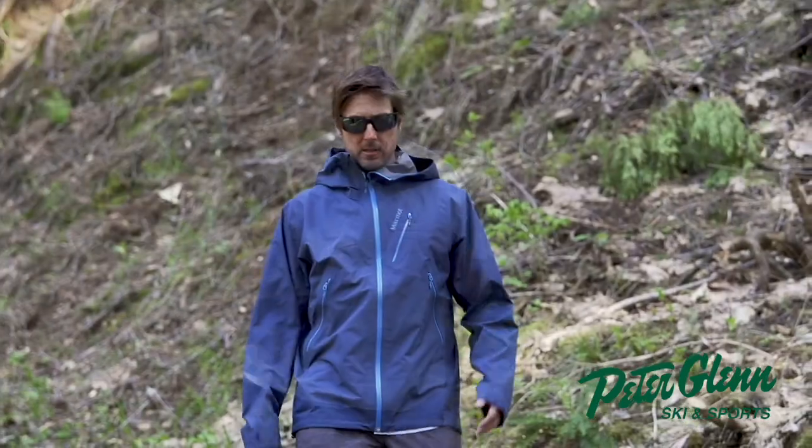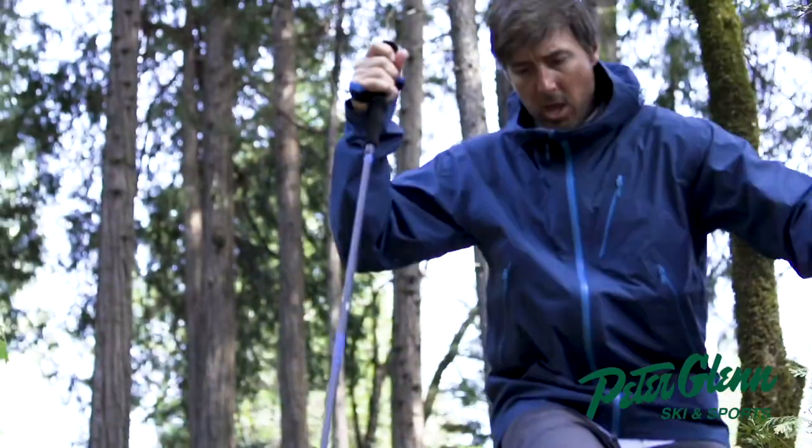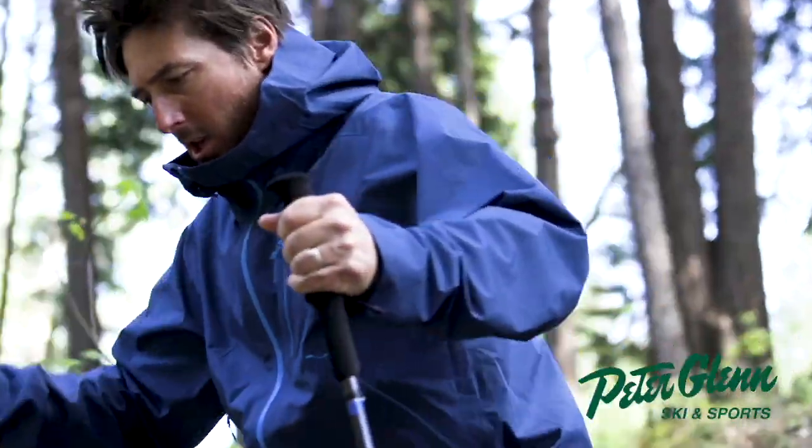Hey, Johnny Mosley here, Chief Testing Officer for Peter Glenn's Ski & Sport. Testing out a bunch of hiking gear, running gear, just general thrashing around the backwoods gear.